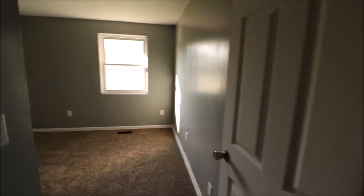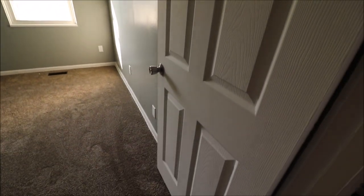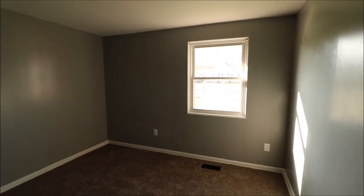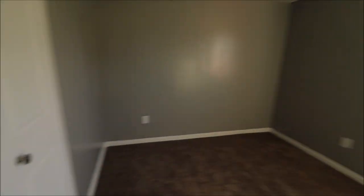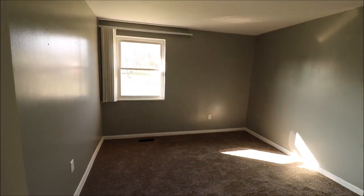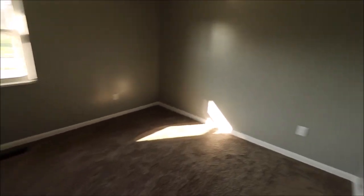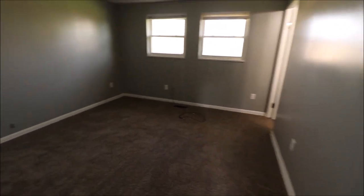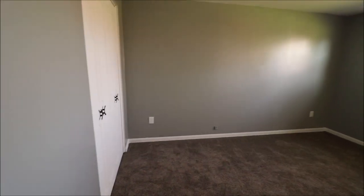Bedroom number one is in the front middle of the home. Updated six panel door, new doorknob, brand new carpet in this room, the window has been updated, and a bifold closet. Bedroom number two is on the front left of the home if you're looking at it from the street. Updated window, brand new carpet, double bifold closets in here, and a fresh coat of paint throughout the whole entire house.